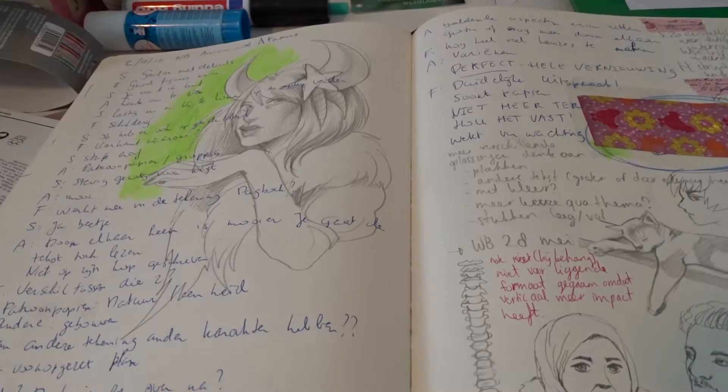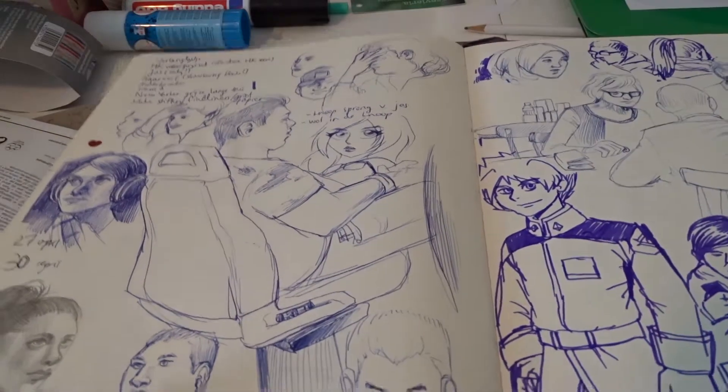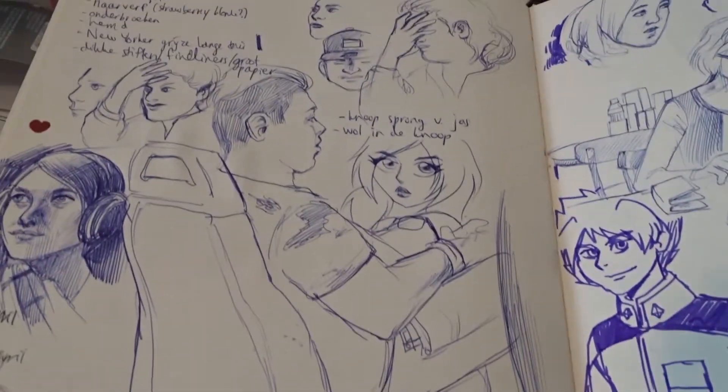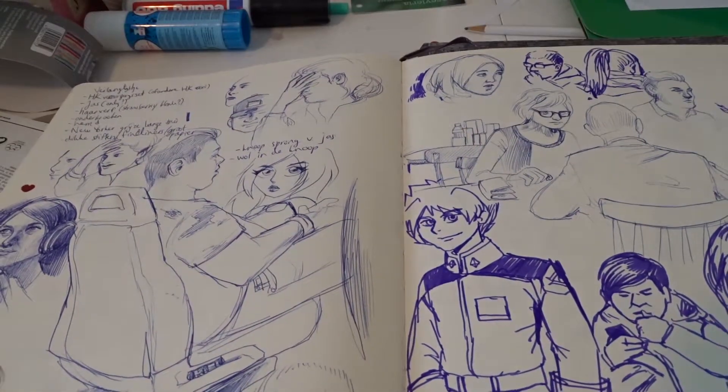Lots of notes again. I kind of like it when you have lots of notes in your sketchbook — one page is just drawing, the other page is text and drawing, and you never know what you will get in the book.